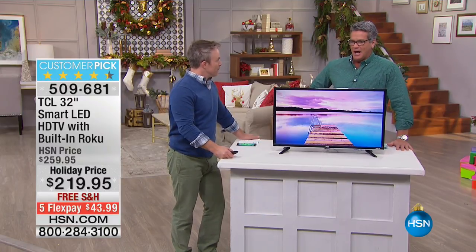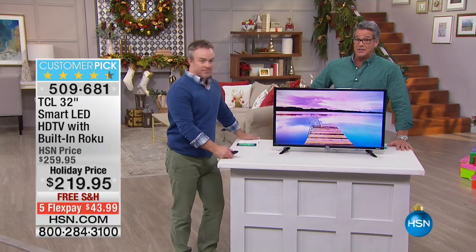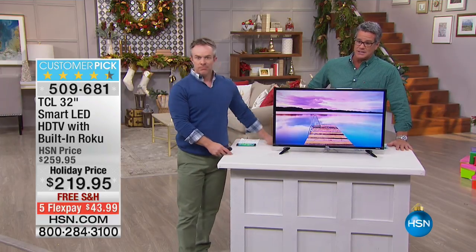I think it was $299 when I bought it, but it went down to $259. It is at the lowest price it will ever be at — $219.95.